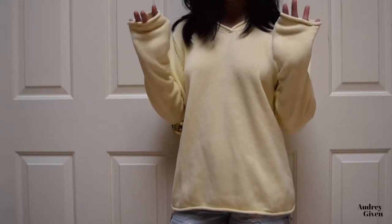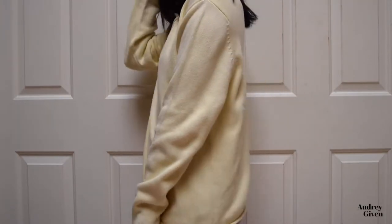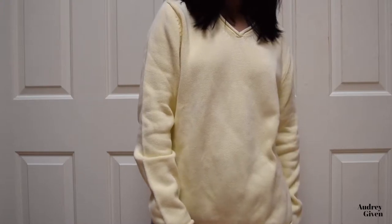So the first store that we went to was Goodwill. The first thing I got was this yellow sweater from Sonoma Life & Style. It's a large and it's a very heavy knit material, so it's gonna be hard to wear in the summer. This was $7.99.